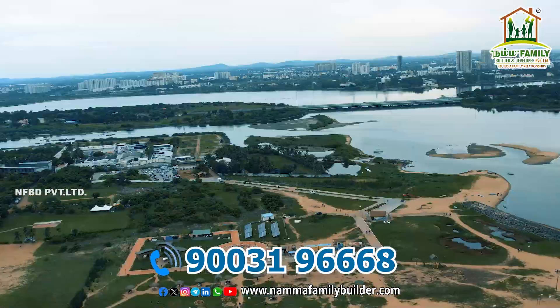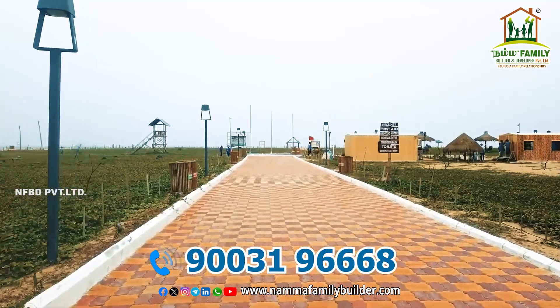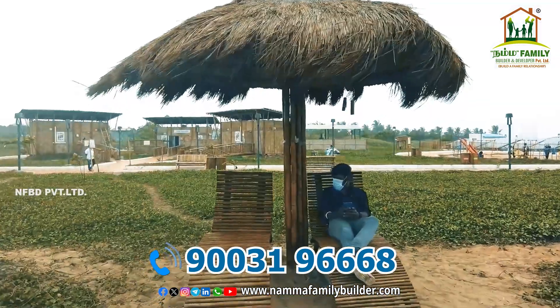It is a Bangla house, and the Blue Flag Beach nearby is open. It is a very famous beach and a nice tourist spot.